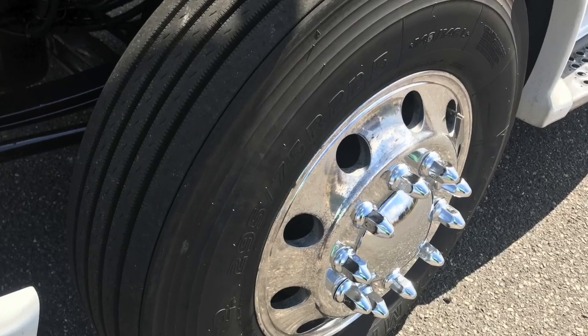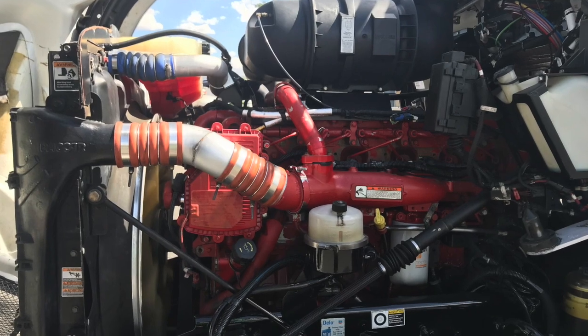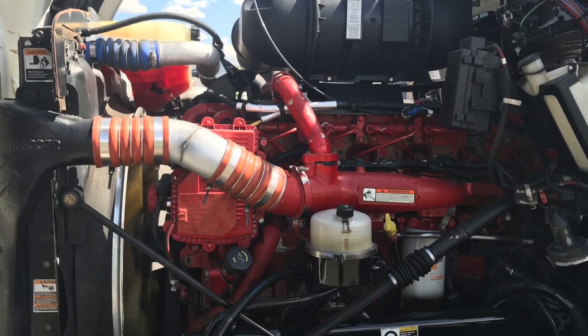This truck is equipped with a 120 and a 100 gallon fuel tank. Look at your awesome engine — a Cummins ISX 15 with that Fuller 18-speed transmission.